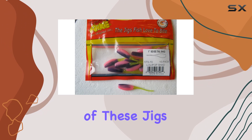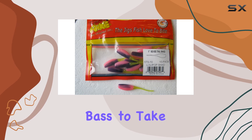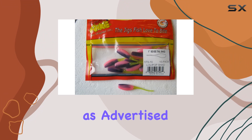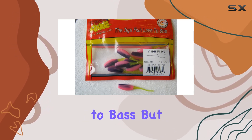One of the standout features of these jigs is the Sexy Tail Shad design, which adds an enticing action to your presentation, practically begging nearby bass to take a bite. And these jigs perform as advertised — whether you're fishing in clear waters or murky depths, the lifelike motion of the Sexy Tail Shad is irresistible to bass.